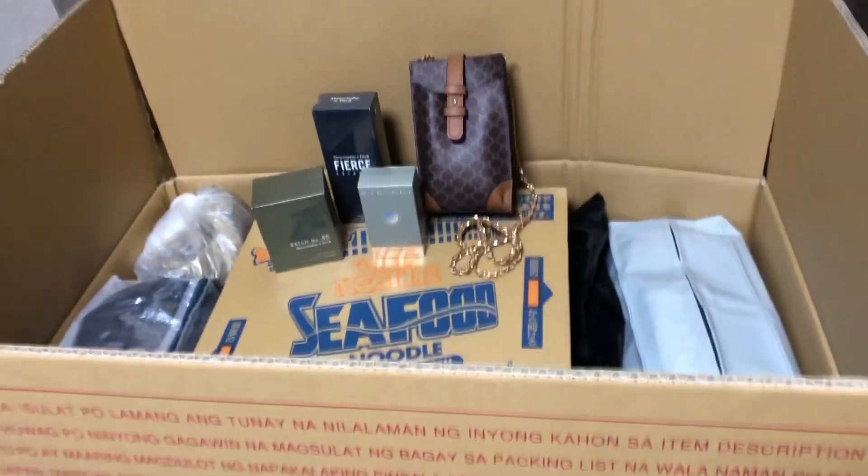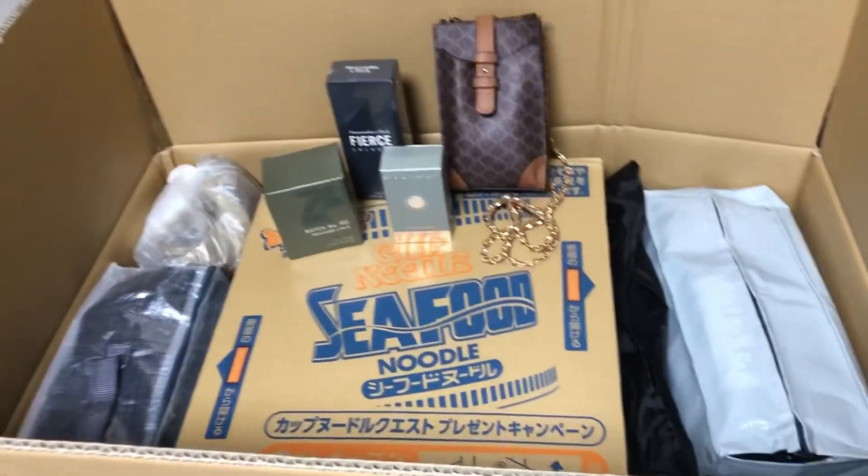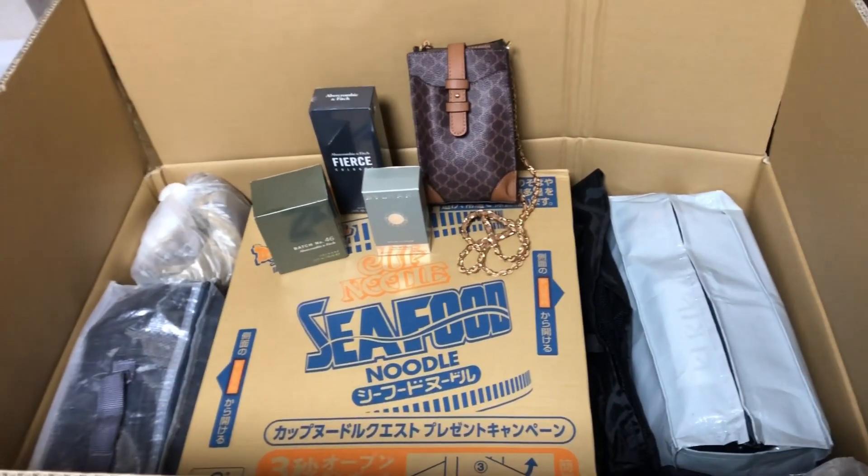Hello everyone! So, ito na yung package ko, yung Jumbo box na ipapadala sa Pilipinas.